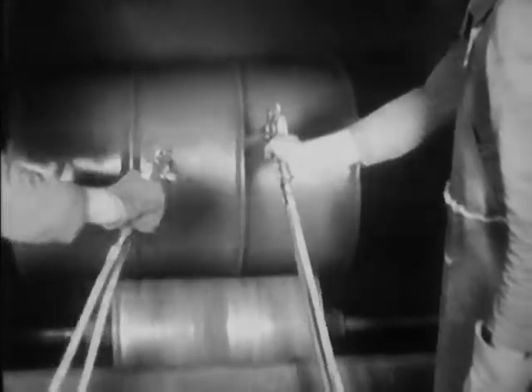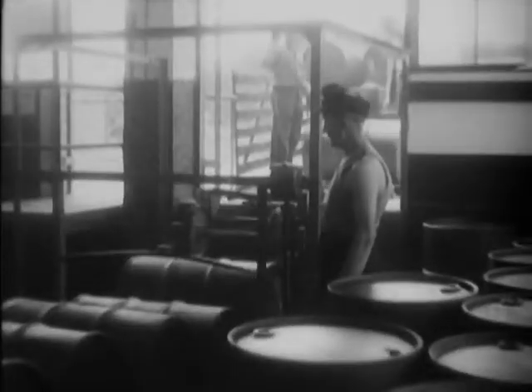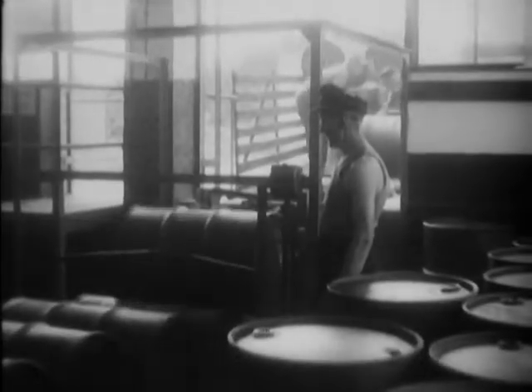Renovating one of these old 55-gallon drums cost the American taxpayer a dollar forty-one. A new one would have set him back seven dollars and eleven cents.